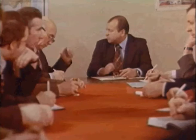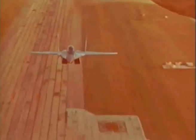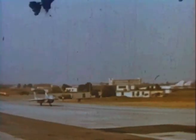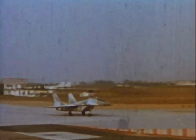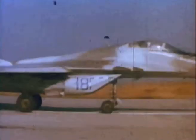The Yak-38 was of some benefit on the Kiev, but meanwhile the Mikoyan Design Bureau planned to adapt their new MiG-29 fighter to fly from its deck. The result was the MiG-29K. The K model featured strengthened landing gear, folding wings, and a tail hook.